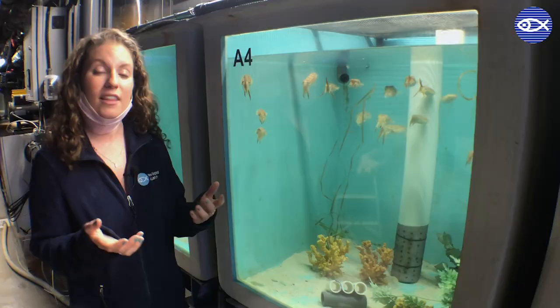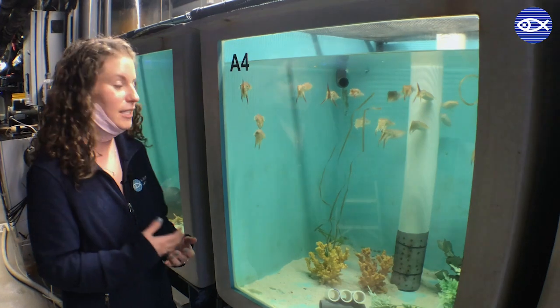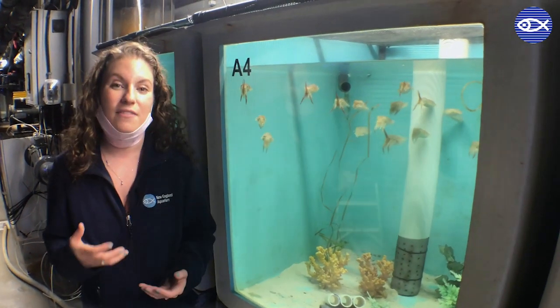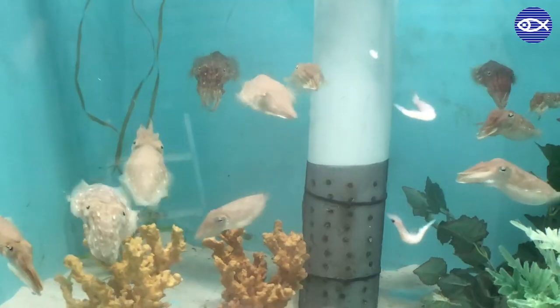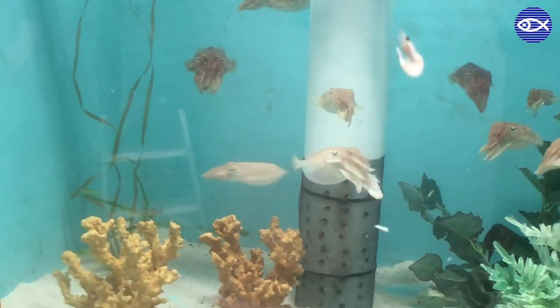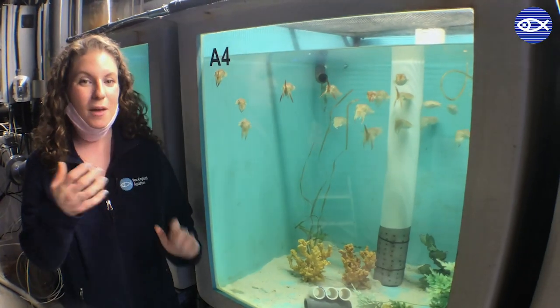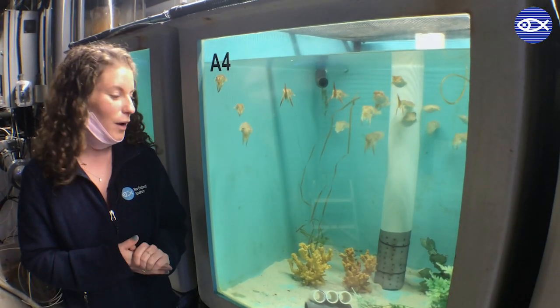Cuttlefish are really intelligent. They're in the same family as octopus, and if you remember from our octopus video, octopus need a lot of enrichment. So we feed these guys in a few different ways as well, including hand feeding, and we'll also occasionally use a feeding apparatus to give them a little bit of a mix-up.